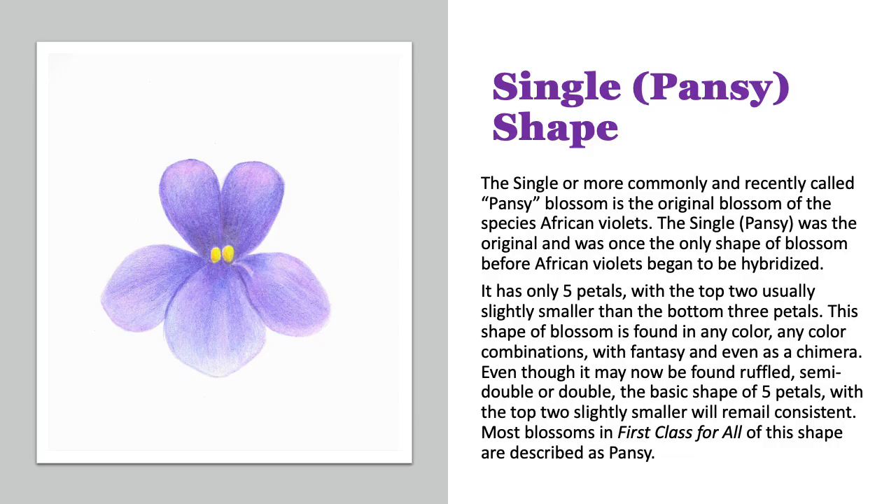The single, and more recently called pansy blossom, is the original blossom of the species violets — the original blossom before everyone began to hybridize. This blossom has only five petals, but the top two are usually slightly smaller than the bottom three petals. This shape of blossom is found in any color, any color combination with a fantasy or without, and even as a chimera. Even though it may now be found ruffled, semi-double, or double, the basic shape of five petals is going to be consistent. Most blossoms of this shape described in First Class for All, which is the AVSA software, are described as pansy.